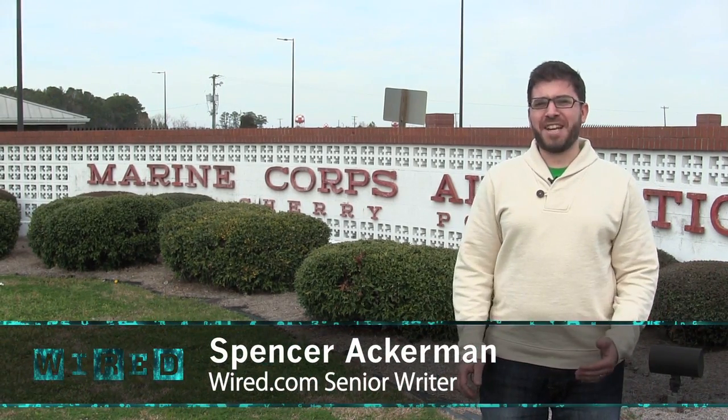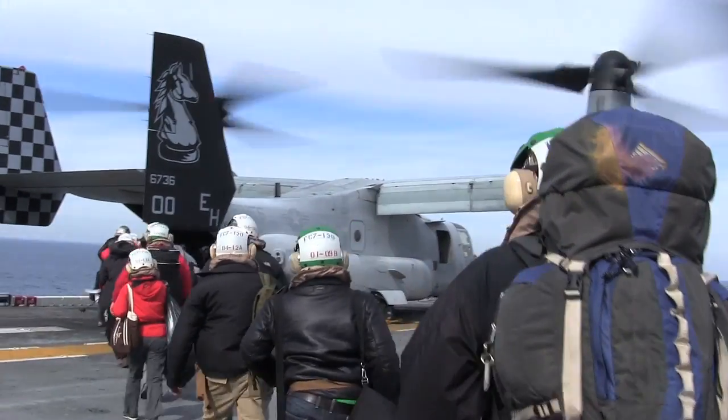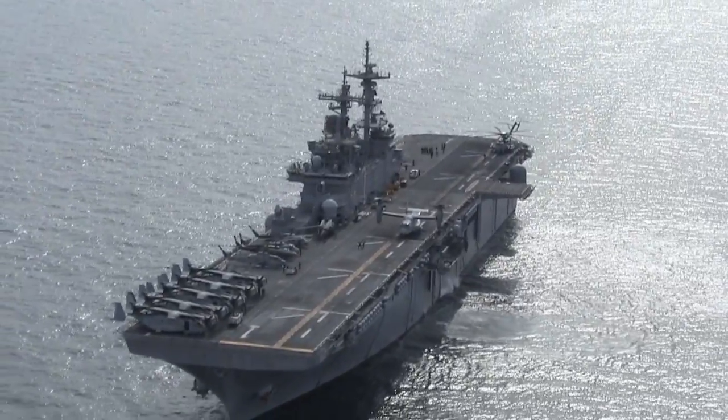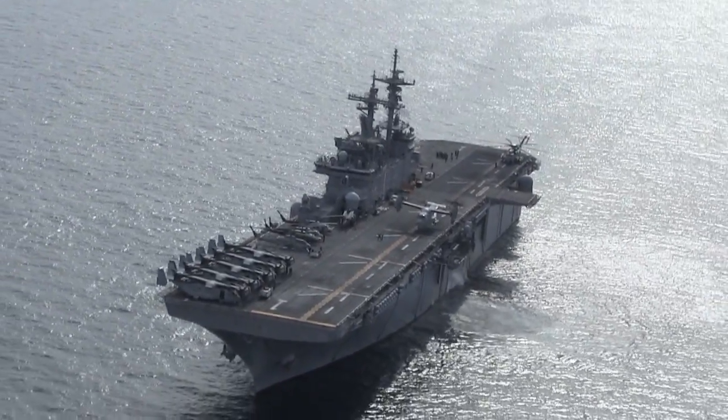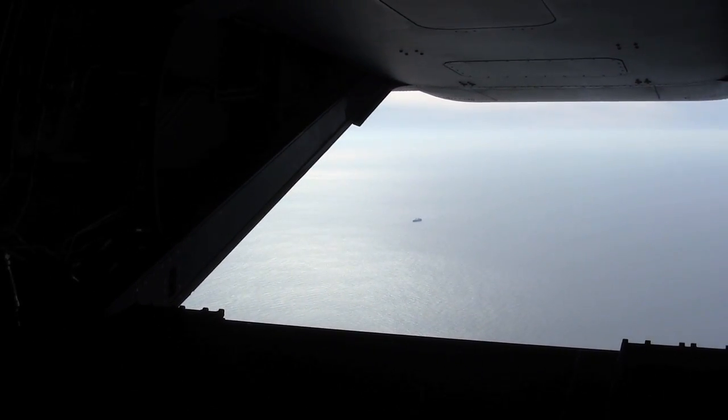This is Spencer Ackerman for Wired.com. Just got off an MV-22 tilt-rotor Marine Osprey coming from the USS Wasp, about 60 miles off the southeast Atlantic coast, here to Marine Corps Air Station Cherry Point in North Carolina.